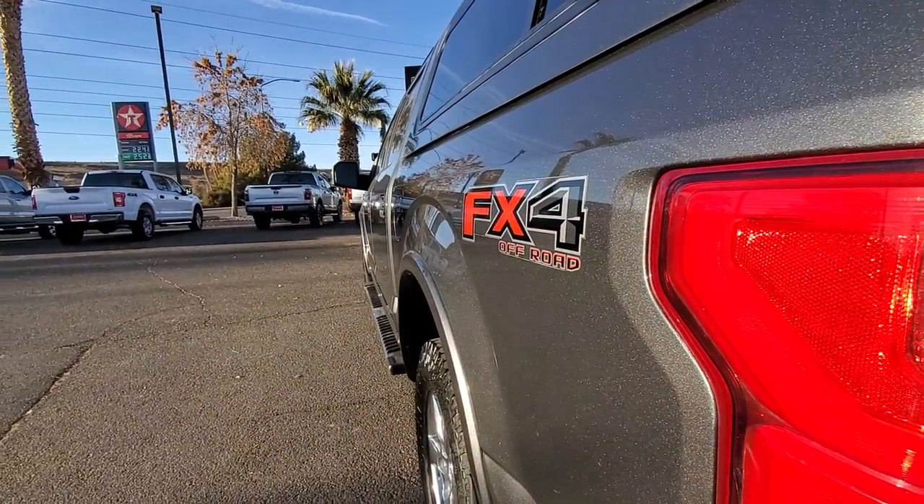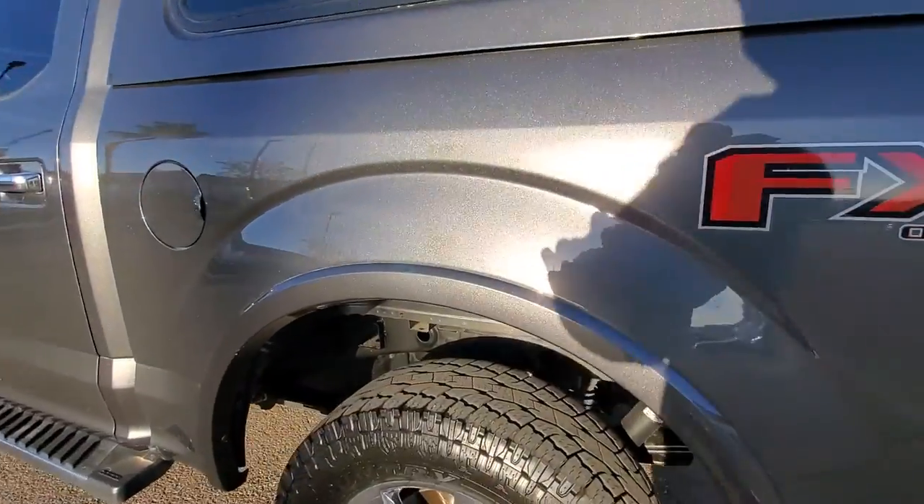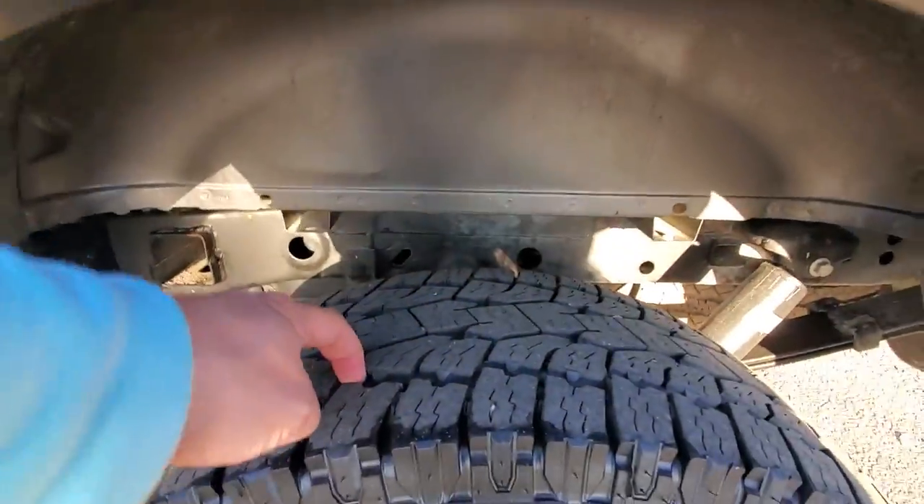Looking down the driver's side, I don't see any dents, dings, or scrapes. Good tread on the back tires as well.